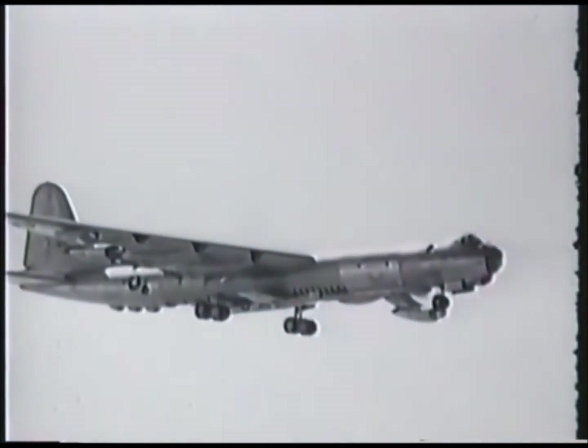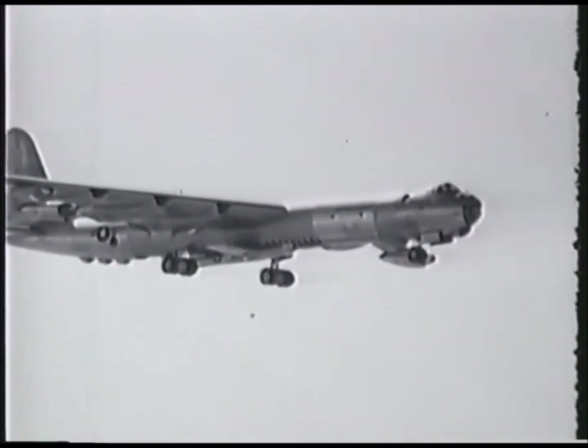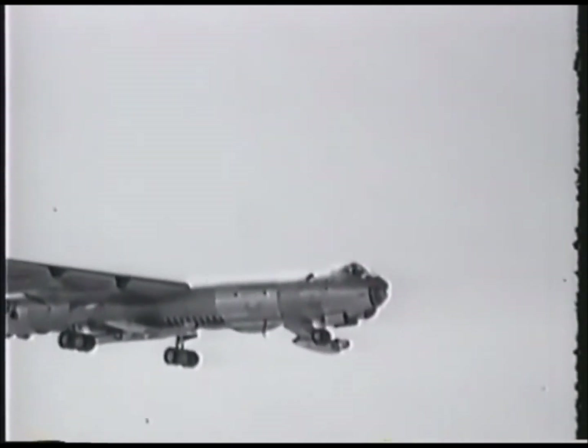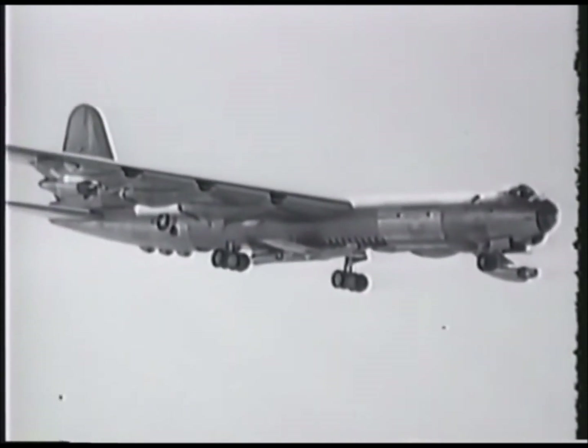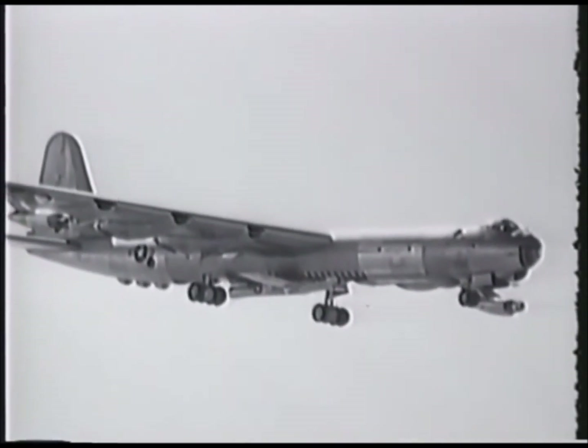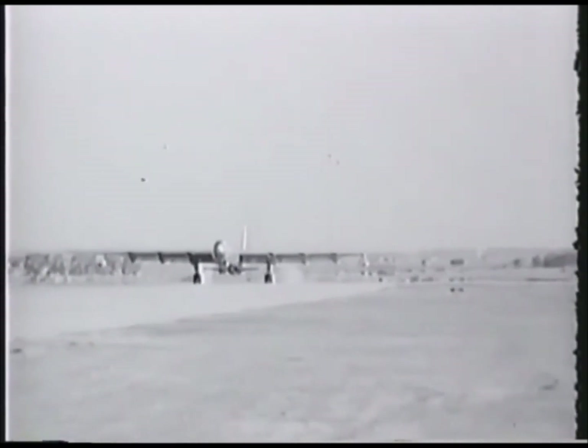One of the factors that made the F-84 such an important aircraft in the post-war years was the amount of experimentation, testing, and evaluation that went on with the type and with variations developed from it. The FICON story is one of these important footnotes in aviation history written around the F-84.